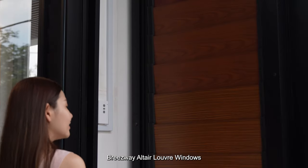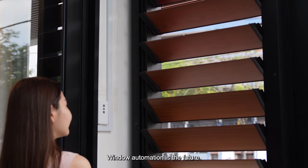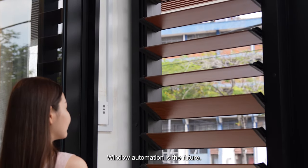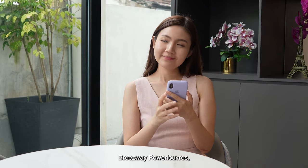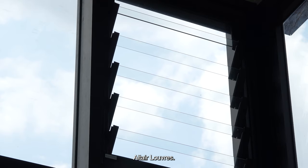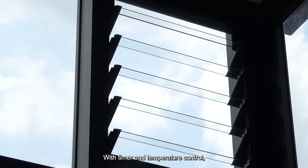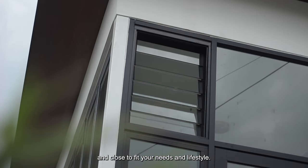Breezeway Altair louver windows are unbeatable in innovation. Innovation is in our DNA. Window automation is the future. Breezeway has developed its award-winning Breezeway power louvers, the perfect alternative to manually operated Altair louvers. With timer and temperature control, these windows can be automated to open and close to fit your needs and lifestyle.